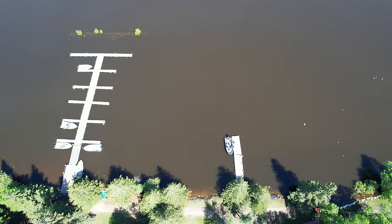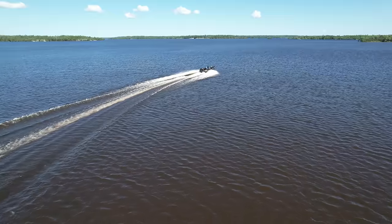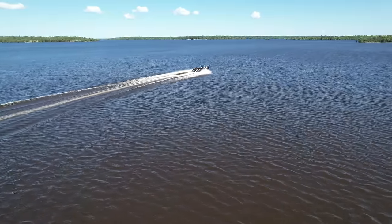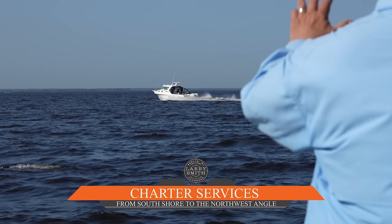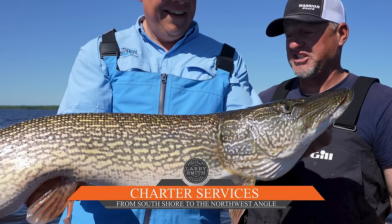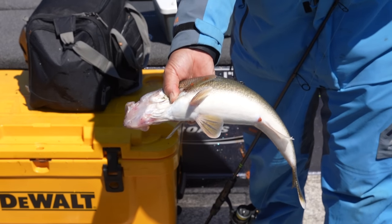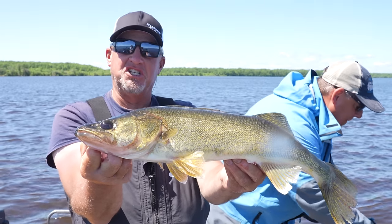What an amazing two days we had up here at the Northwest Angle. People saw the giant pike, the numbers of walleyes, the quality walleyes. We caught a couple smallmouth too. Just every spot we went to was really good.